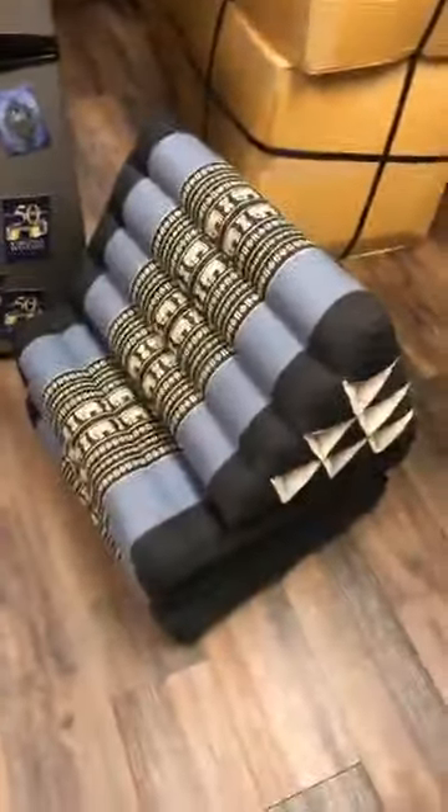You fold it right back up when you're ready to store it and it takes up just that much space. Those are the big mat triangular pillows — we have them in blue and red. I'm going to stick this red one away and then we're going to see the next box.